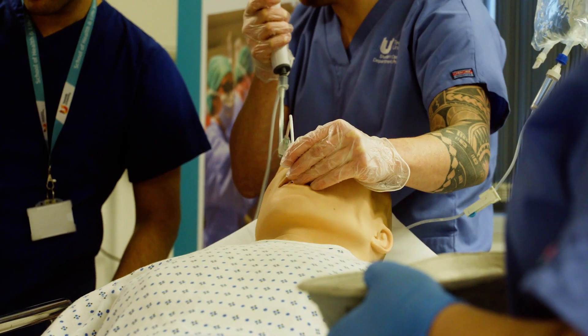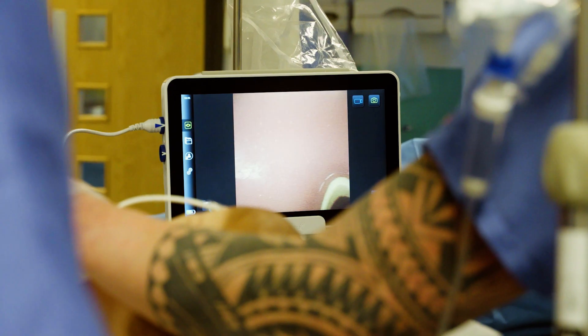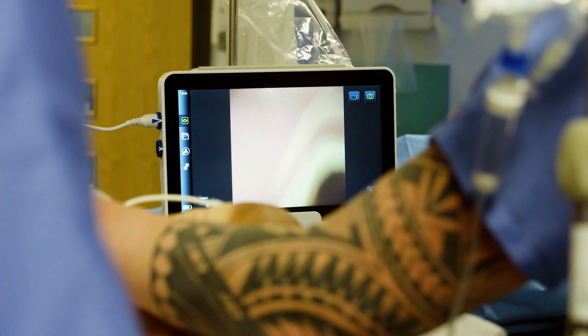Successfully completing this postgraduate degree opened the doors for my surgical career. I was successful in getting the national training number and also completed the prestigious Royal College fellowship, solidifying my credentials as a specialist in my chosen field of expertise.